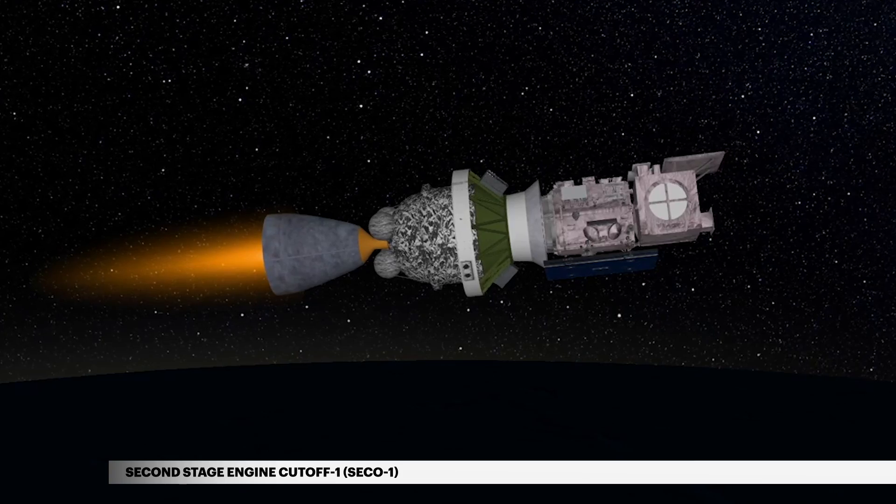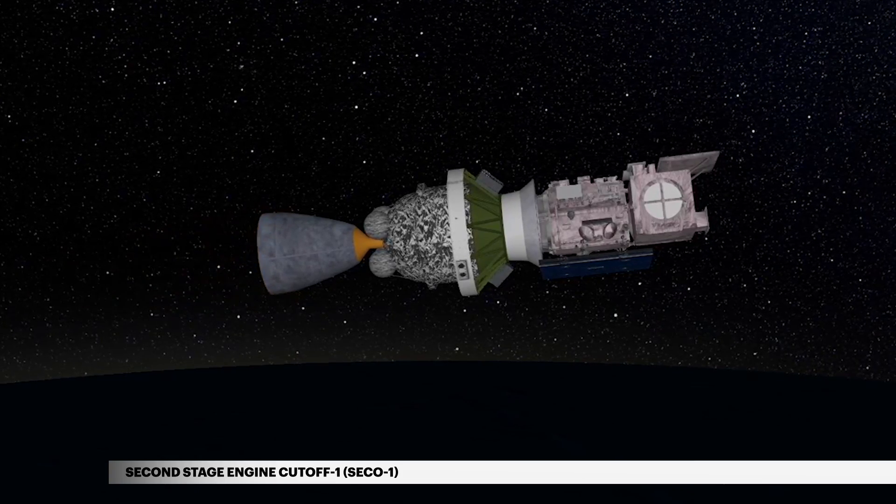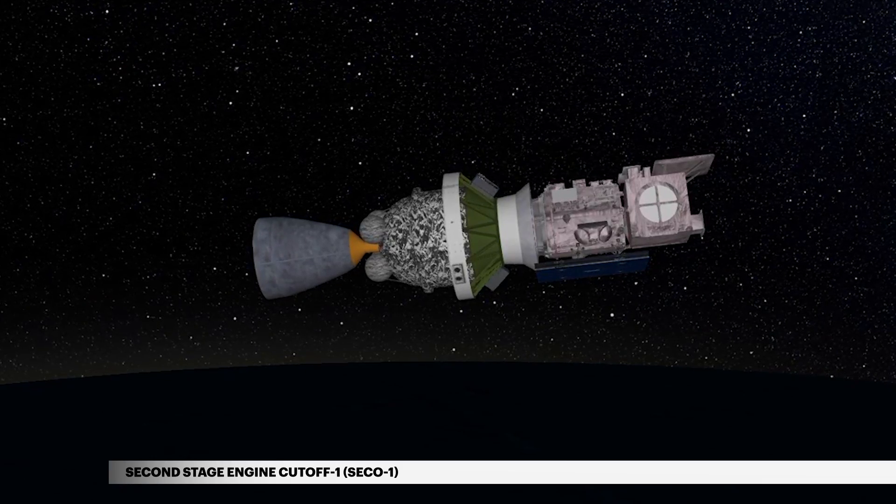Second stage engine cutoff, or CECO-1, occurs at 10 minutes 53 seconds. The second stage and satellite now enter a coast phase for 36 minutes 41 seconds.